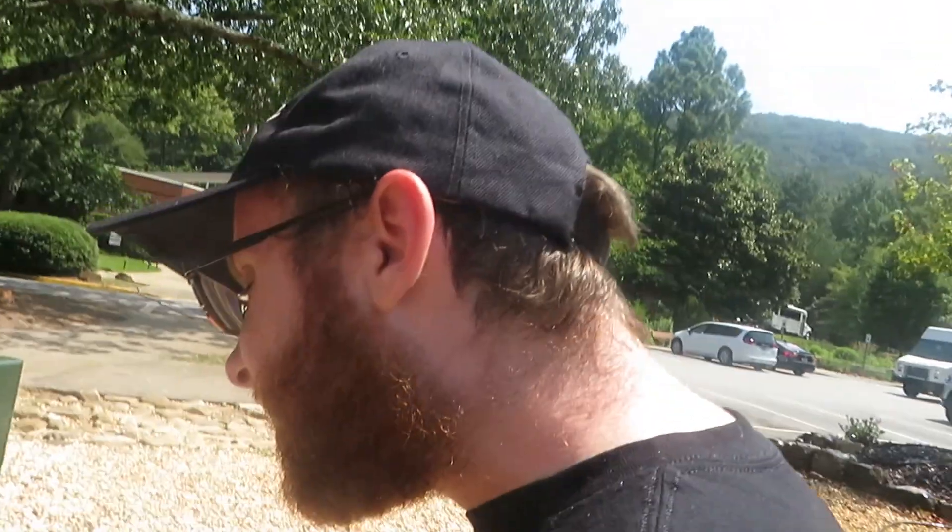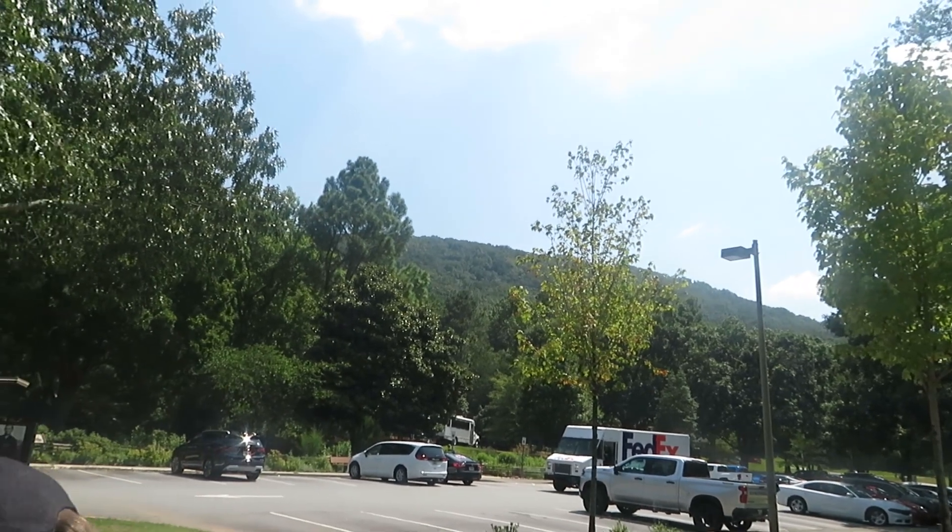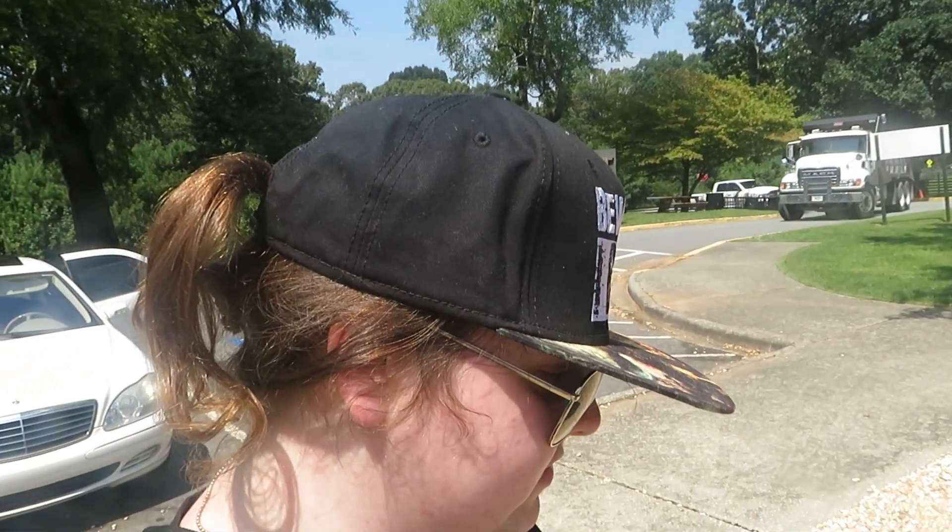Hey guys, I am back with another history bit and I have a special guest today — my brother. I don't know if y'all follow his YouTube channel. His channel is Corporate Mike — he posts stuff about cars and such. So today we are at Kennesaw Mountain National Battlefield Park and I thought I would just kind of walk around and show you guys.